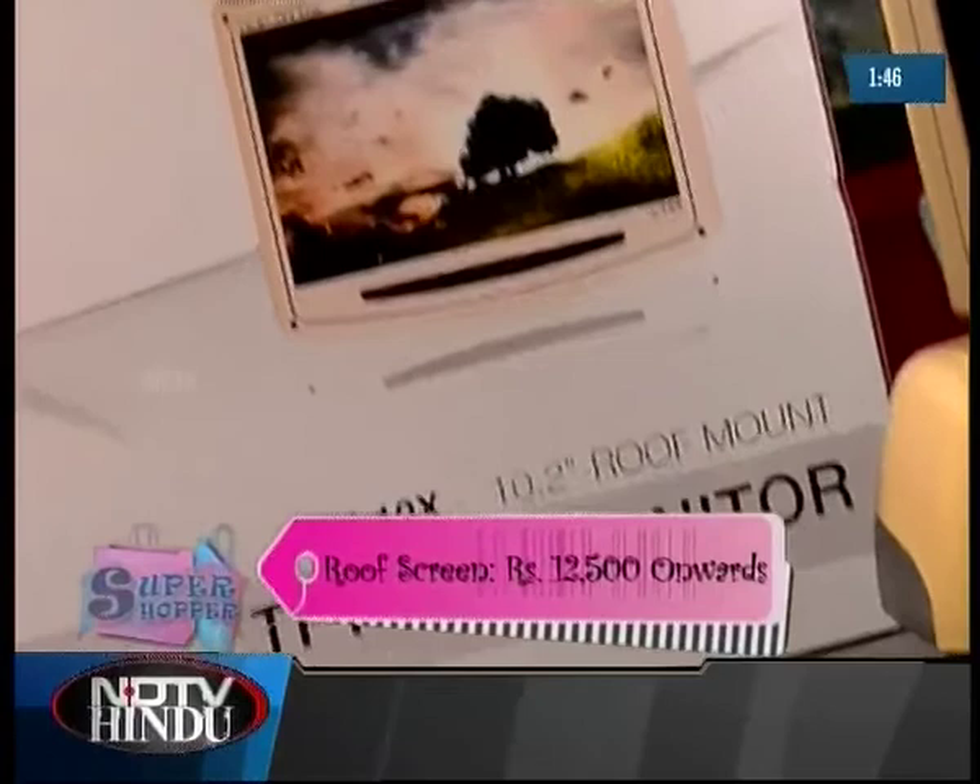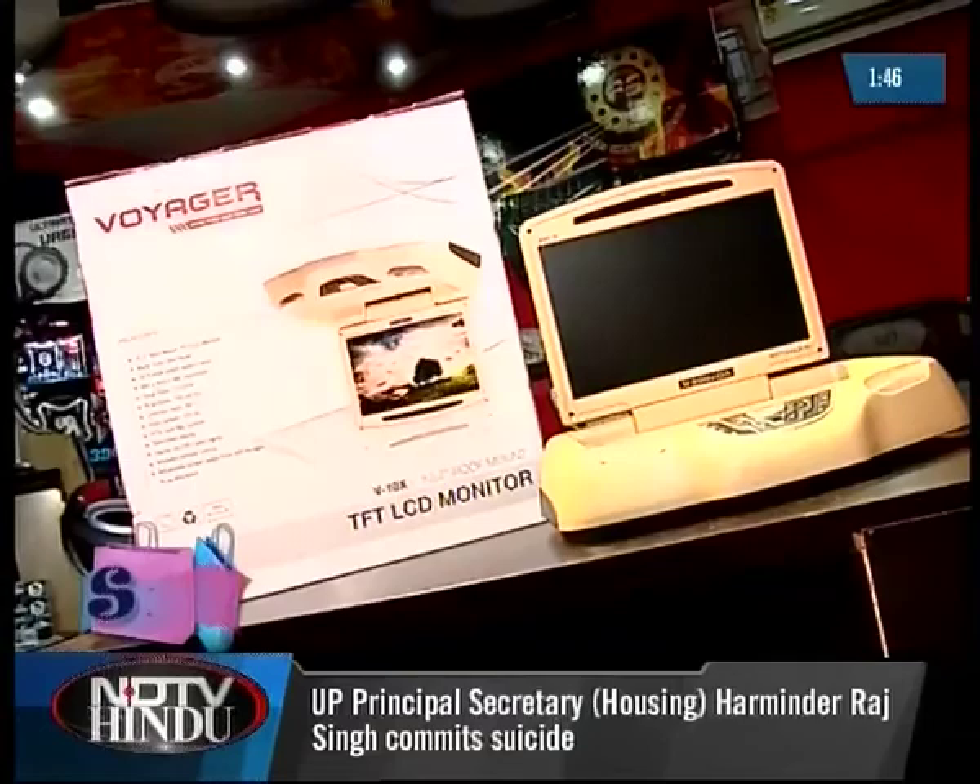Pit Stop also has roof screens from Voyager and Neckworks, which is perfect for a family to catch up on a movie when they are cruising through the countryside.